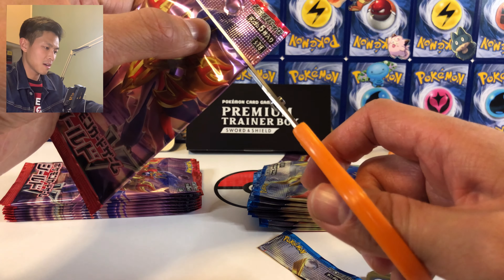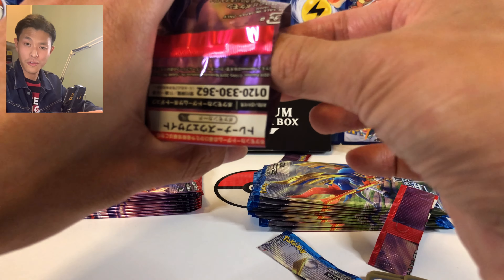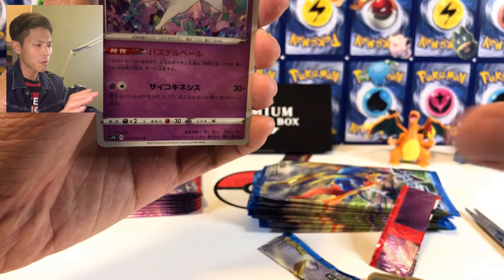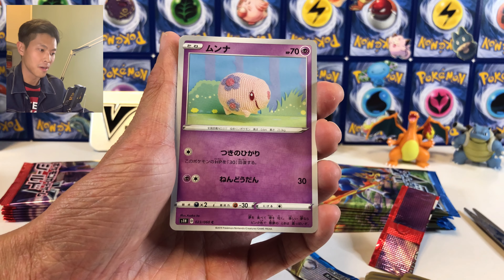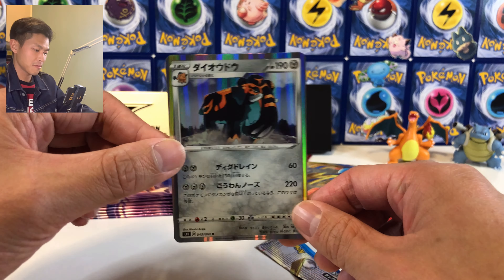The artwork from this set — I have to say it looks amazing. Oh, I think I see something shiny! Okay: Rapidash, Ulu, Hitmon, Shan, Moon — and okay, just a regular rare.